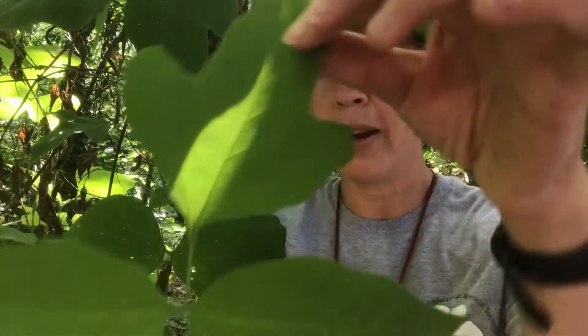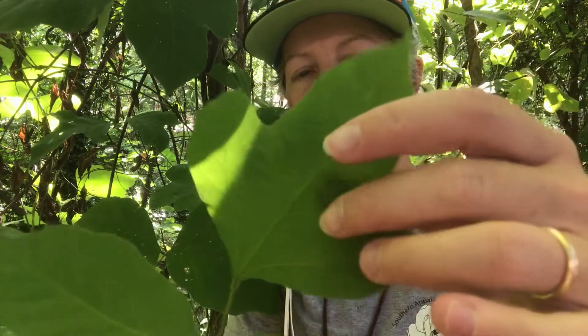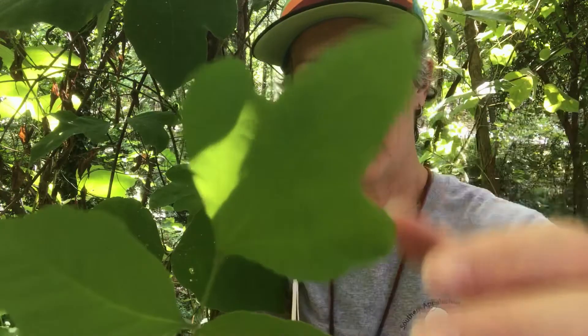It's got this rounded lobe here — the terminal lobe — which can be tri-lobed as well. And then you've got these rounded leaflet bases on the leaflet.